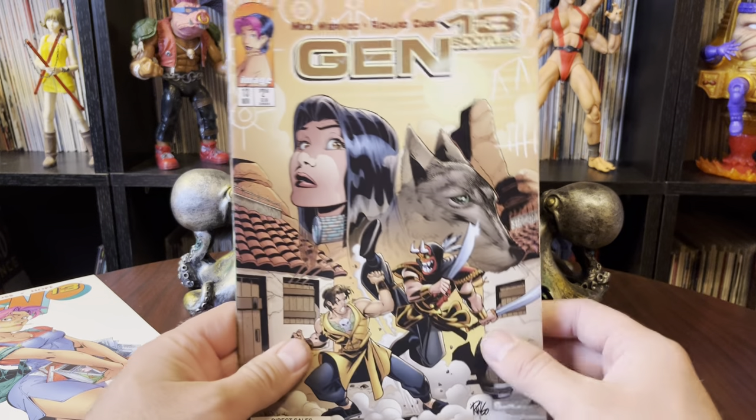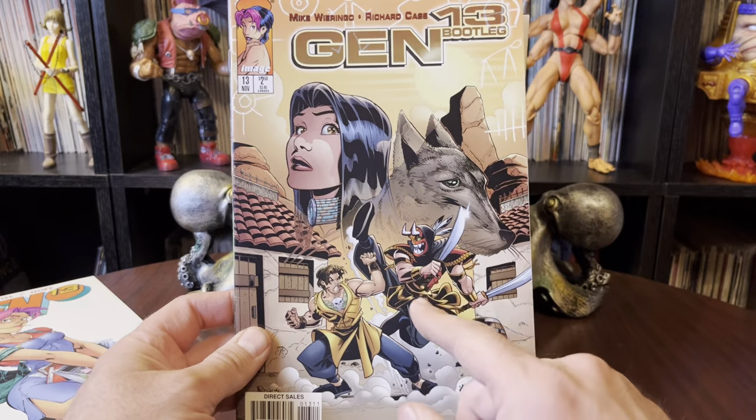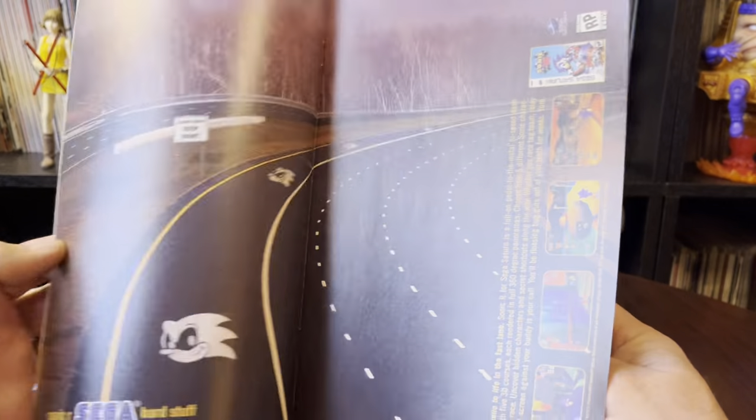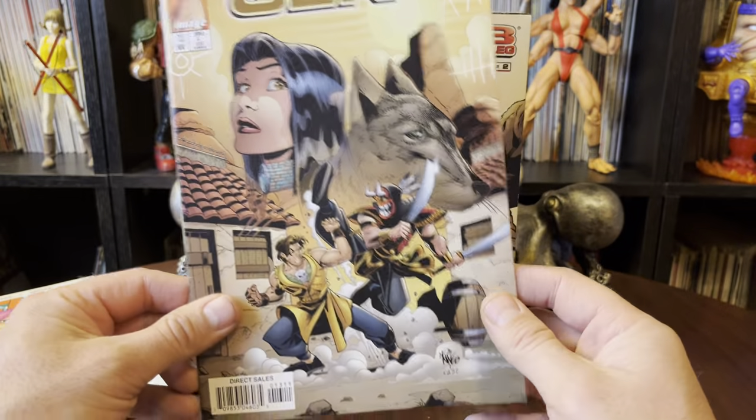This was a mixed lot of Gen 13. So we also have a Gen 13 Bootleg number 13. I remember that — it's like they made too many of this issue. There were tons of these, like you see these everywhere.